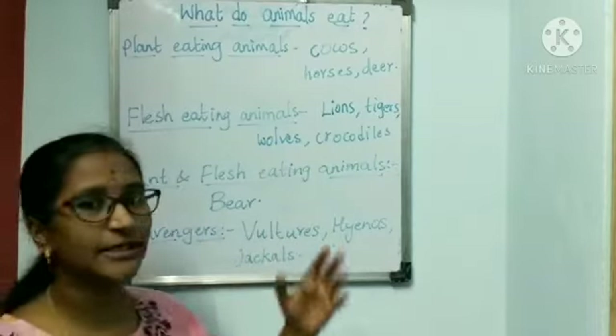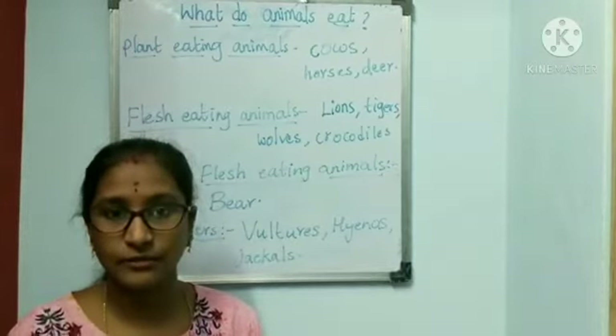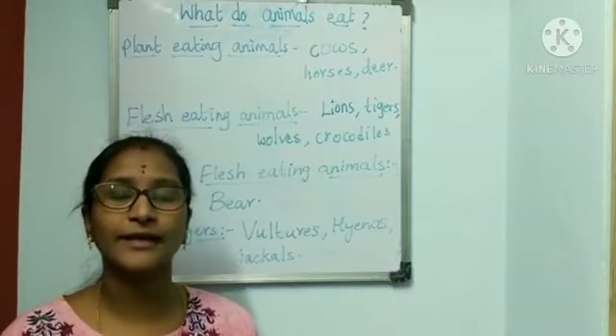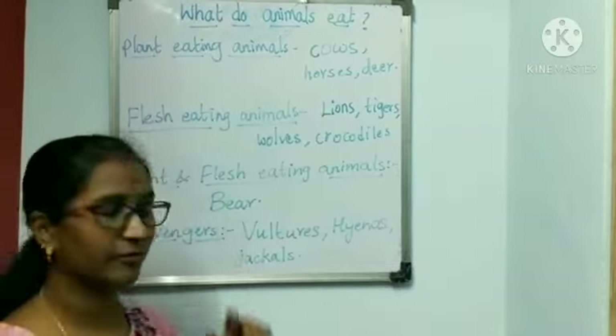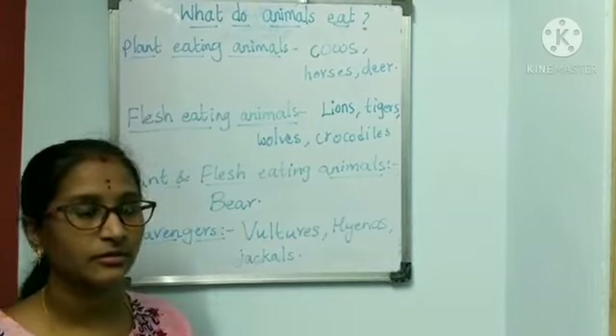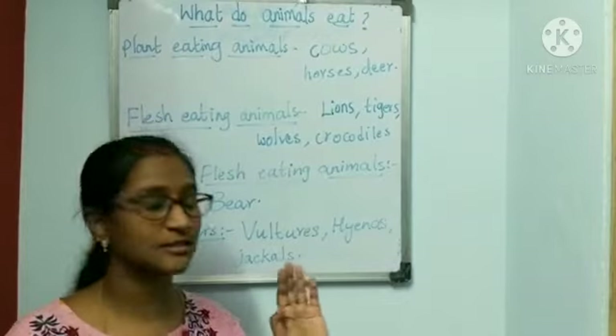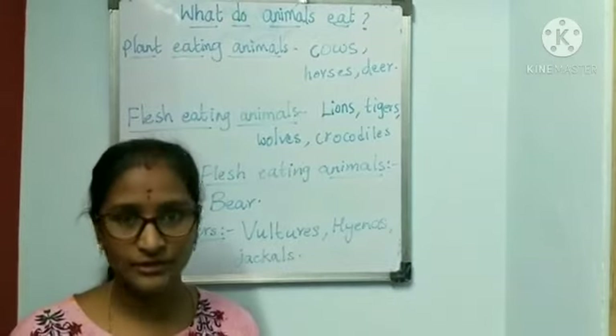Plant and flesh eating animals: some animals eat plants as well as flesh. Those are called plant and flesh eating animals. For example, bear. Scavengers: vultures, hyenas and jackals are called scavengers.